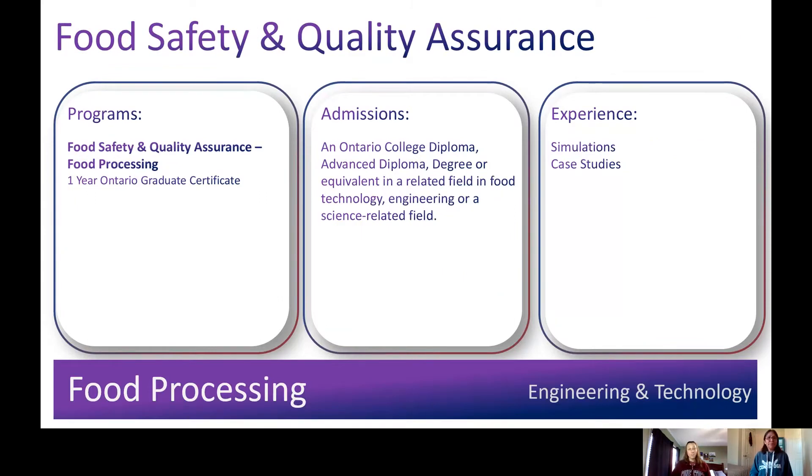The Food Safety and Quality Assurance Food Processing Program is a two-semester full-time graduate certificate program designed for students having a previous degree or advanced diploma in science, food, or engineering, and who want to be prepared for a career in the food processing industry in the area of food safety and quality assurance. The program offers a suite of courses designed to enhance skills and knowledge gained in previous education stages with direct applicability in the food processing environment. This program is unique in Ontario because students apply their learning in Conestoga's pilot plant facility, enabling learners to incorporate theoretical knowledge in quality assurance and food safety into the practical environment of food manufacturing.